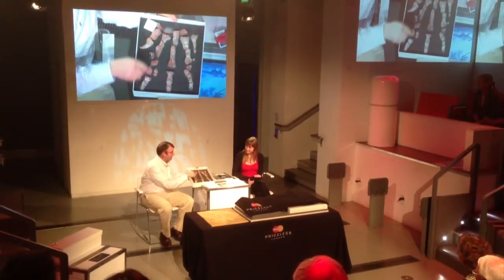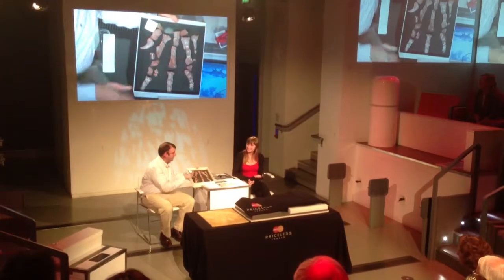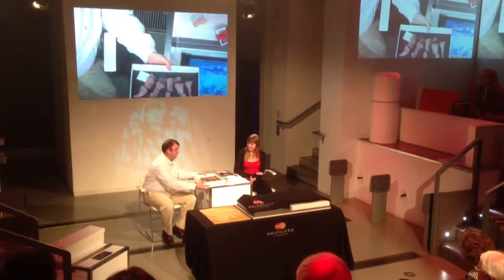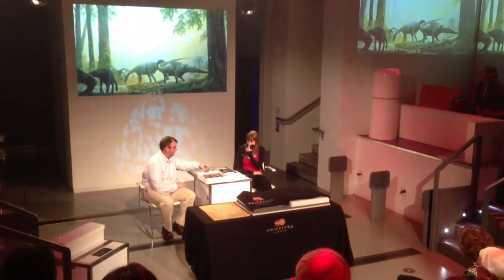So there's actually more distance between this animal and T-Rex than there is between T-Rex and us. So this was a really ancient dinosaur, and they were actually quite common — we have quite a lot of fossils of these.